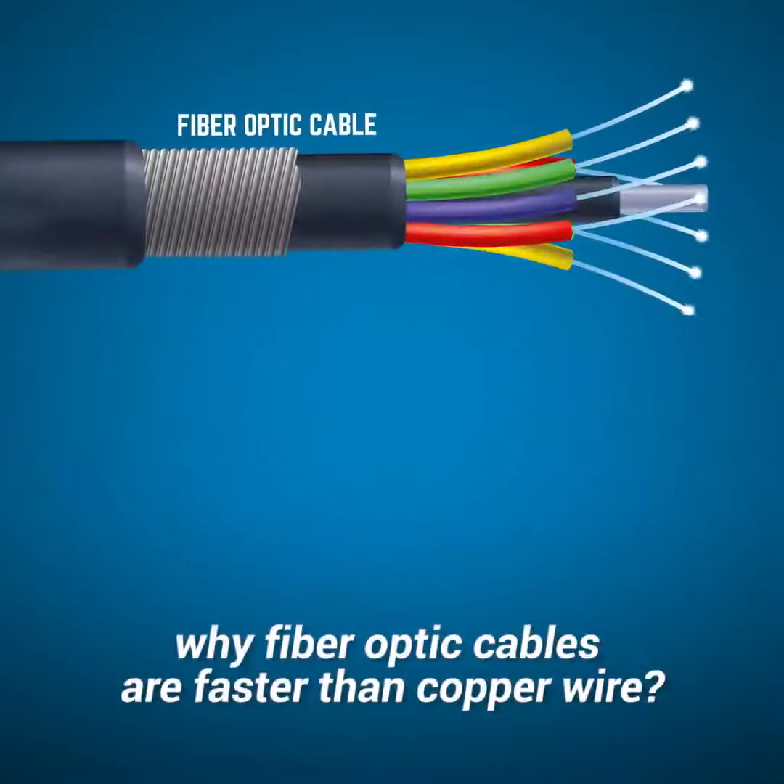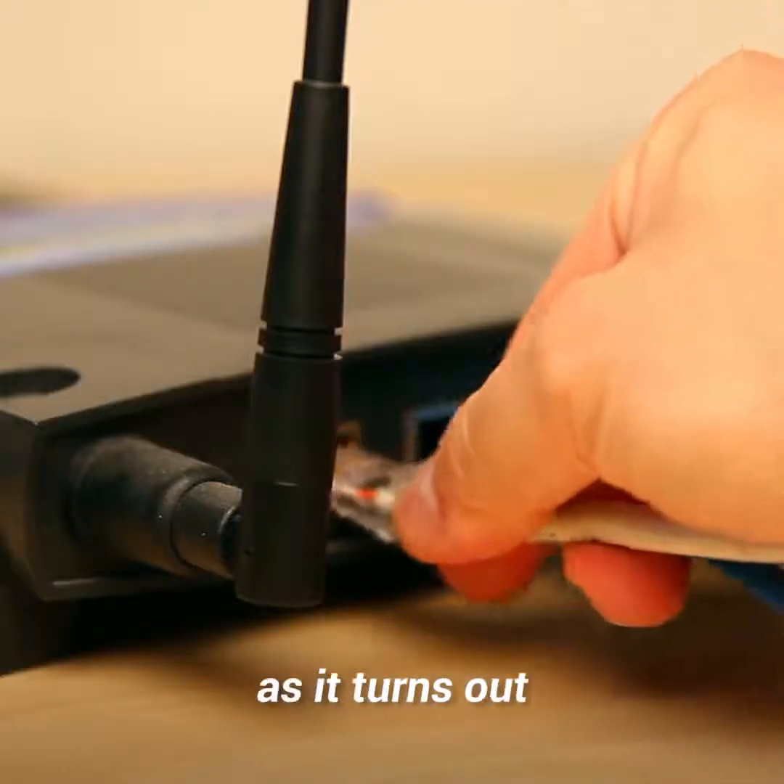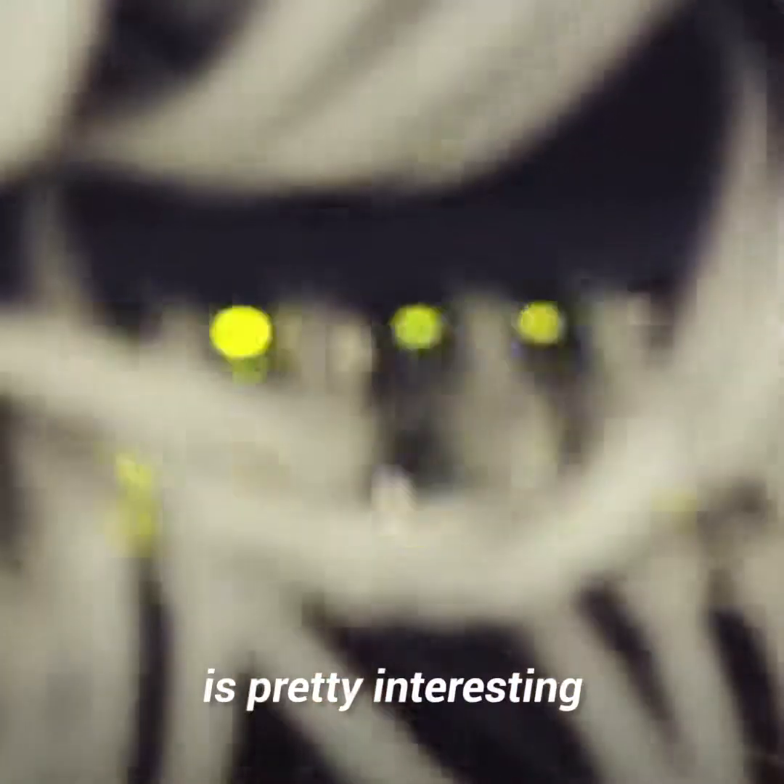Have you ever wondered why fiber optic cables are faster than copper wire? The answer, as it turns out, is pretty interesting.